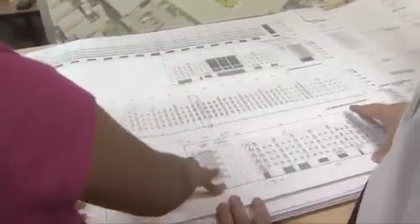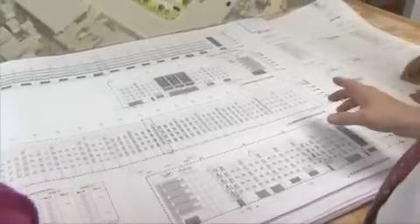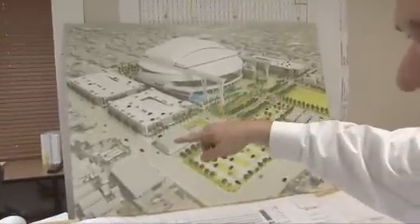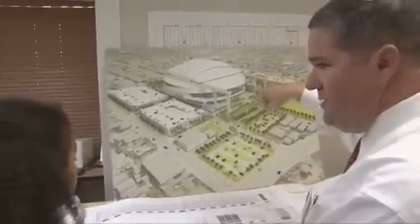What you're looking at are elevations. These are the sides of the parking garages, and in between the parking garages is the stadium. If you look at this drawing, you can see there are two parking garages on the north side and two parking garages on the south side. And the big building in the middle is the stadium.